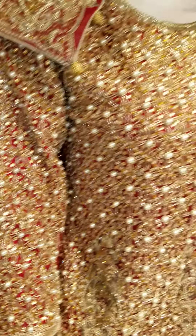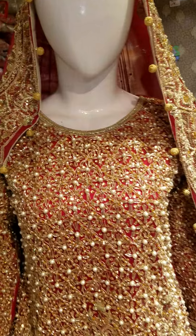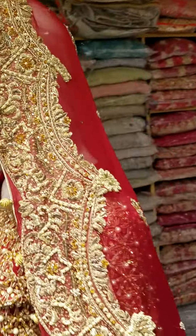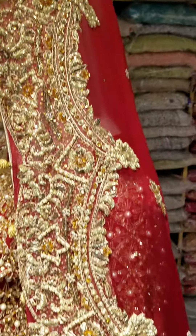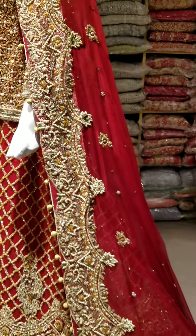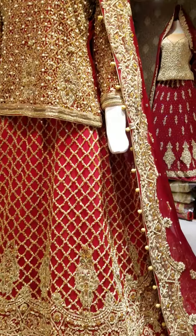It has work on full sleeves. It has a shirt. It is very beautiful. Look at this — it has a very small water (embellishment). It has golden and antique work. Look at how beautiful it is — look at the front look. Look at how beautiful it is.